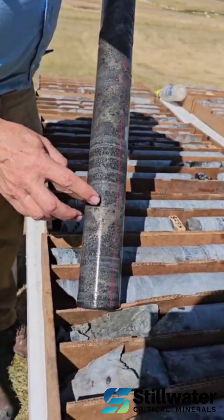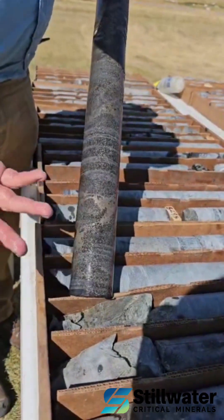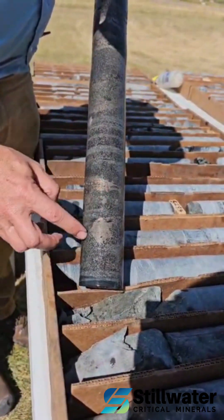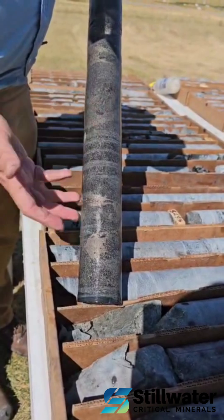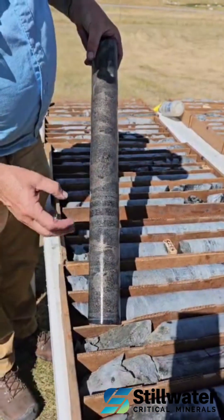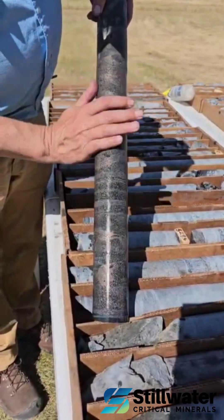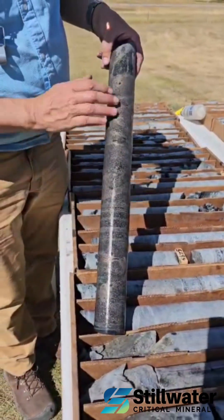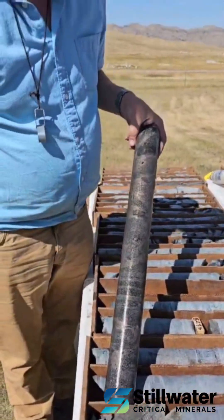And especially here, you can see the liquid just going down into trap sites on a small scale, forming these pods of massive sulphide. The rest above it shows this net texture of pyrrhotite-pentlandite-chalcopyrite developing within this beautiful rock.